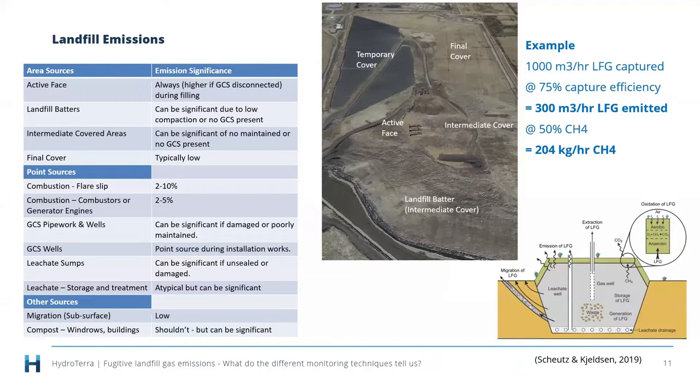Other sources can include subsurface migration through poor barriers or absence of liners, and co-located activities such as composting, which should be aerobic but monitoring has identified can be significant methane sources if not well operated. To give some perspective: if a landfill has a flare or engine using 1,000 cubic metres per hour of captured landfill gas at 75% capture efficiency, that's still an emission of 300 cubic metres per hour of gas — at 50% methane, that's around 200 kilograms per hour of methane emission.